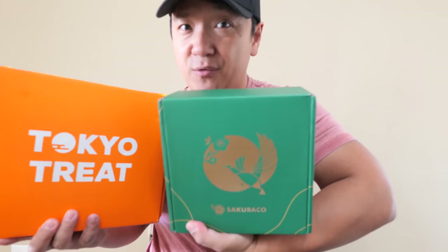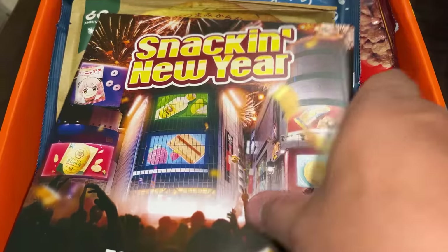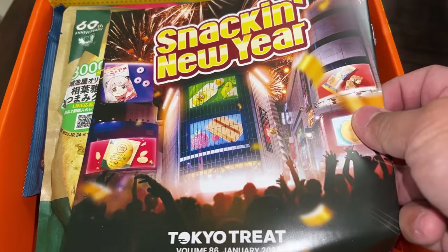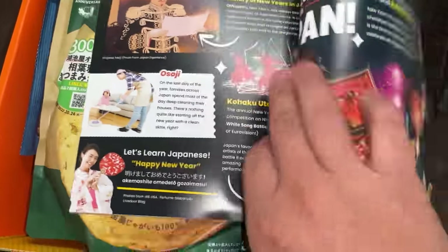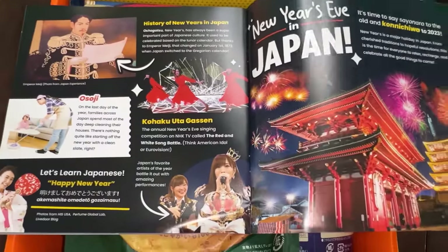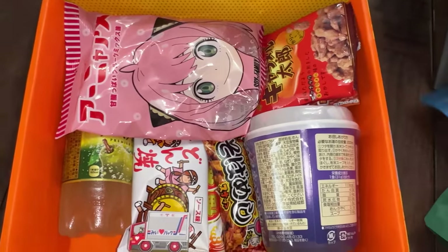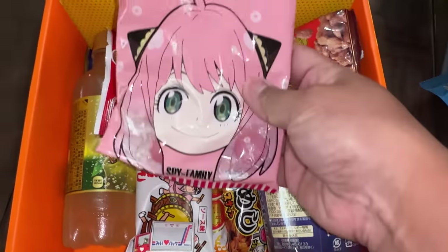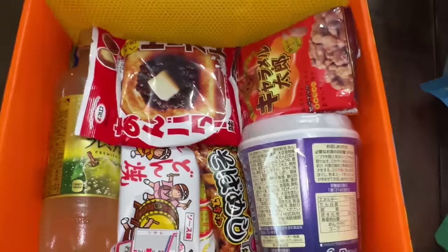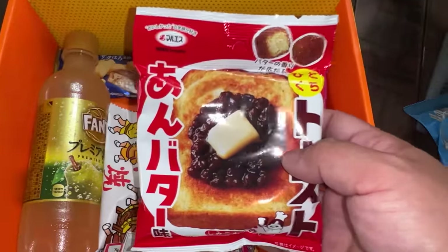This is such a beautiful box this month. Tokyo Treat's theme for this month is 'Snacking New Year.' Happy new year, everybody! Sakura Co and Tokyo Treat are subscription Japanese snack boxes sourced exclusively in Japan and delivered to your door anywhere in the world. With Tokyo Treat, you'll get up to 20 of the latest, most exclusive, limited edition, seasonal snacks — all only available in Japan, and a lot of these are only available for a limited time.